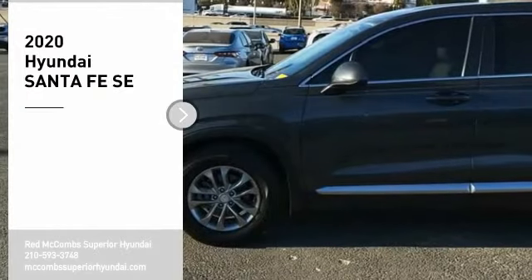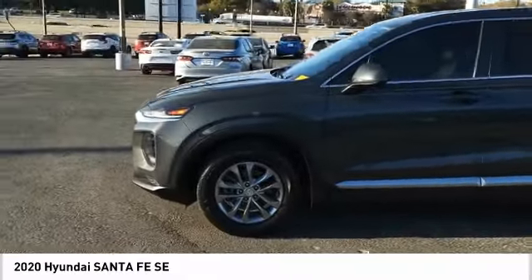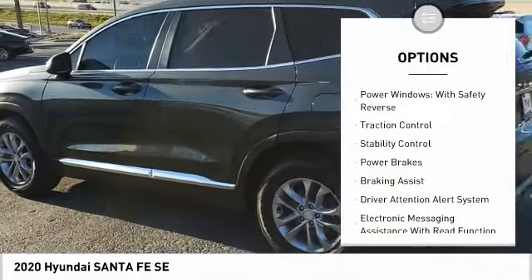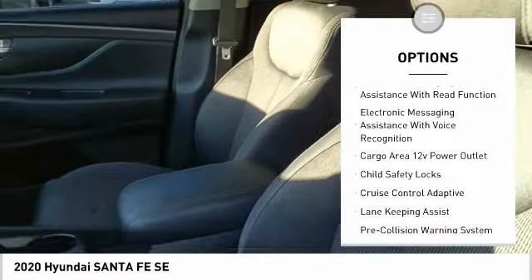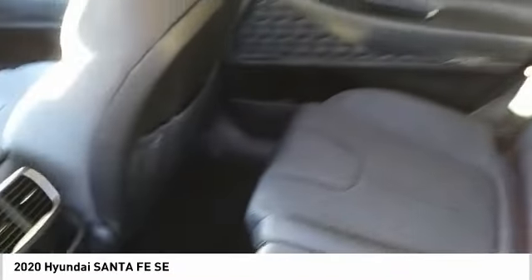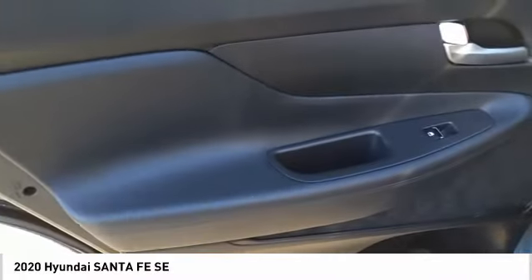Take a ride in the 2020 Santa Fe — style, quality, performance, value. Here are some of this vehicle's great options: power windows with safety reverse, traction control, stability control, power brakes, braking assist, driver attention alert system, electronic messaging assistance with read function, electronic messaging assistance with voice recognition, and a cargo area 12-volt power outlet.